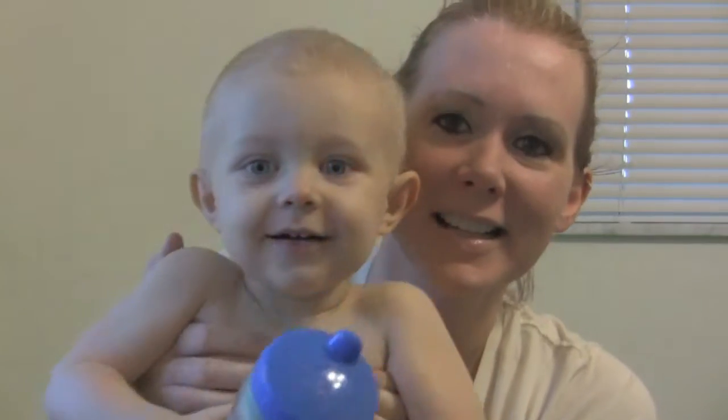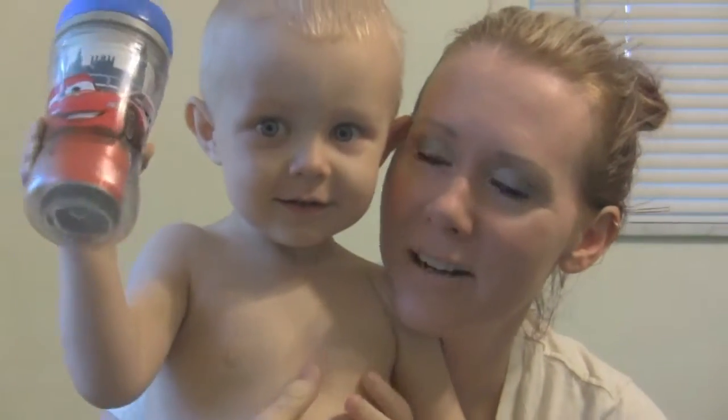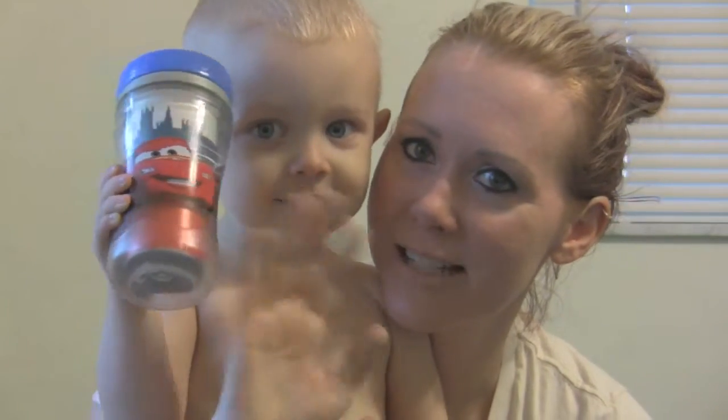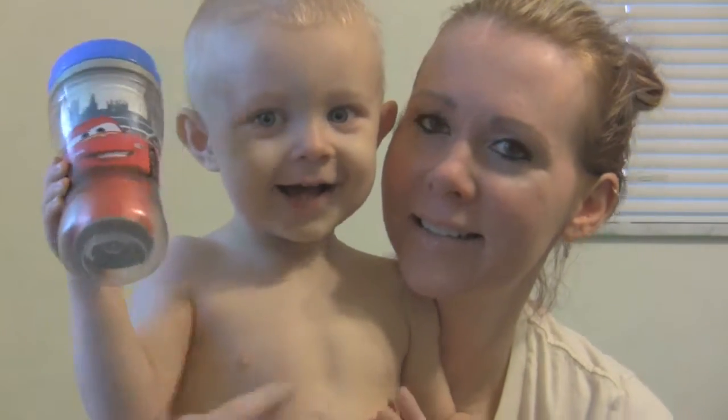Come here, you want to say hi? Say hi, everybody! Oh, you're going to show your juice? You want to show me your juice? Cool, say bye-bye! That's my little man — he's getting so big. Okay, I'm going to go ahead and get started with this bag.